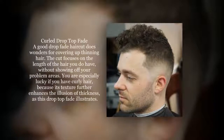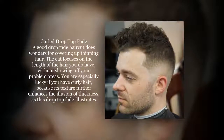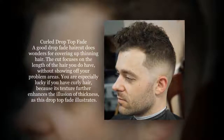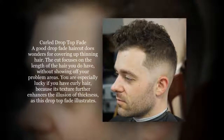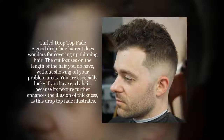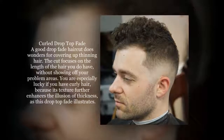A good drop fade haircut does wonders for covering up thinning hair. The cut focuses on the length of the hair you do have, without showing off your problem areas. You are especially lucky if you have curly hair, because its texture further enhances the illusion of thickness, as this drop top fade illustrates.